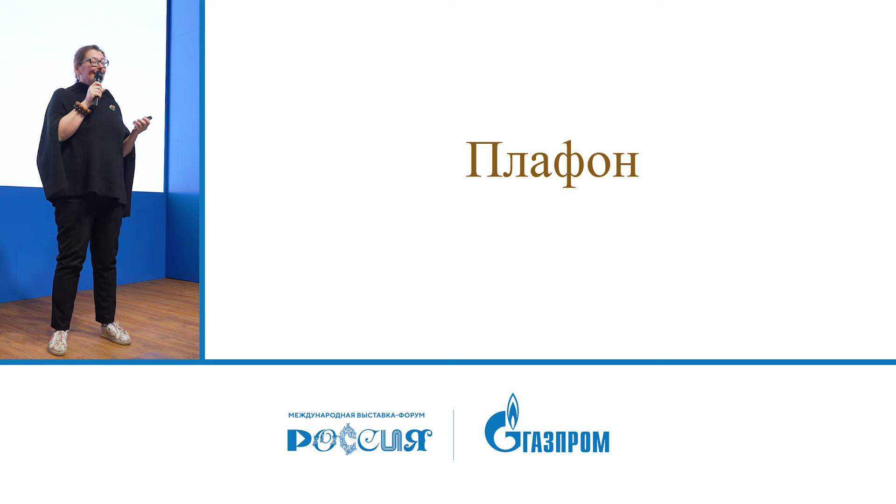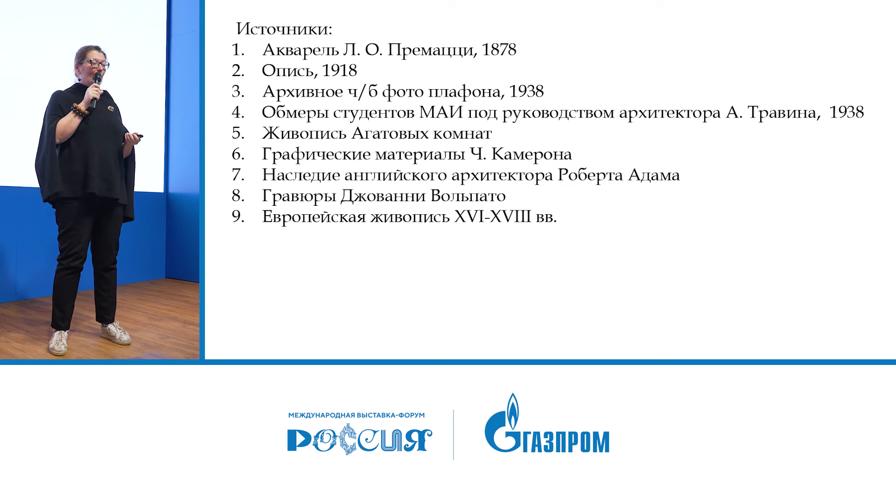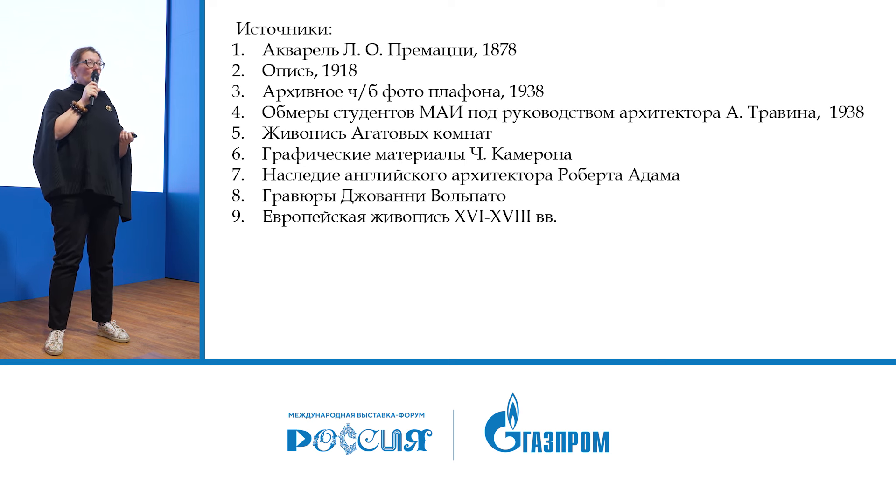Not only the walls distinguish the interior — there is also the ceiling plafond, the floors, and the decorative furnishings. The plafond did not survive at all, and moreover everything to which it should have been attached had burned. Its history is rather complex: originally the composition was a circle inscribed in a square. One sketch by Charles Cameron survives, but we cannot assert it was the one realized. Sources for the recreation included the watercolor of Luigi Primazio, verbal inventories of 1918 describing all compositions, a black-and-white photograph of the plafond, and — very interestingly — architectural measuring surveys.